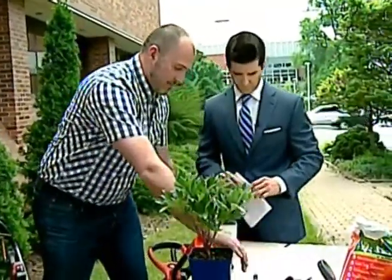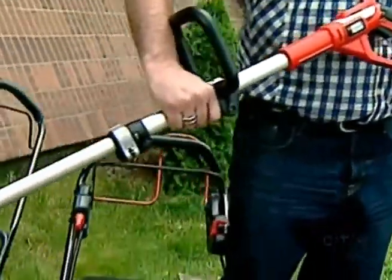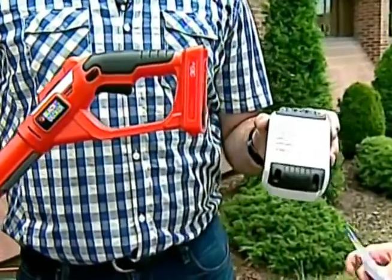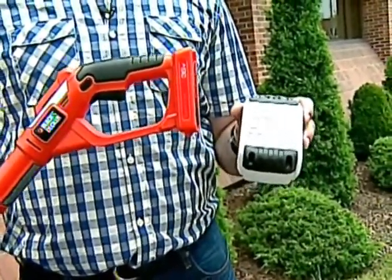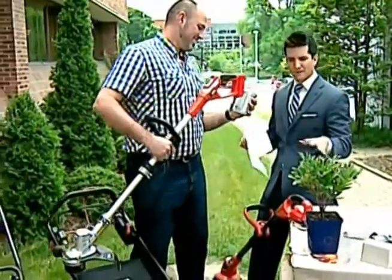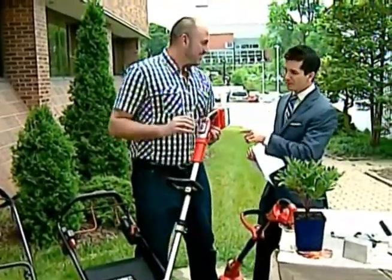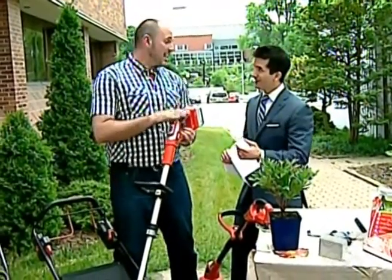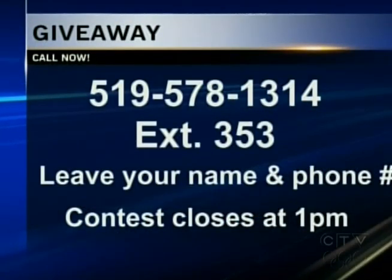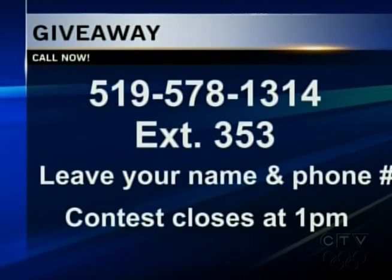We wanted to show you this — the new 36-volt whipper snipper, which is actually the one we're giving away today. What's really exciting about this one is these batteries are recyclable. There's a program in place making these tools even more environmentally friendly, so this battery can be completely recycled in all of its components — making your tool perfect for the backyard and easy to use. If you'd like to win one, call us right now at 578-1314, extension 353. Leave your name and phone number, and if you're the winner you'll hear from us this afternoon. The contest closes at one o'clock.